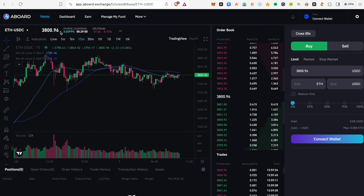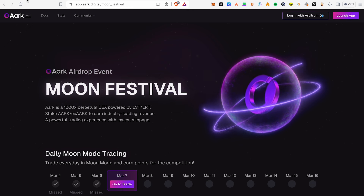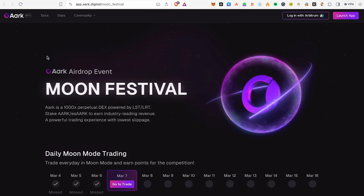You will have a trade opportunity here. Make sure to complete your trades to qualify for this airdrop.